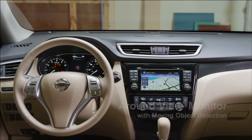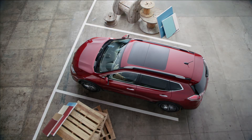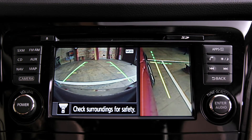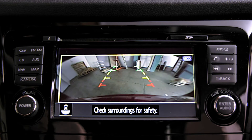Rogue's Around View Monitor with moving object detection helps you get into spots easier and out safer. You get a heads up on moving objects as the panels light up in your 360 degree overhead. A split screen monitor also gives you front, rear, and curbside views. Select the 180 degree full screen view for an even better look when backing up.